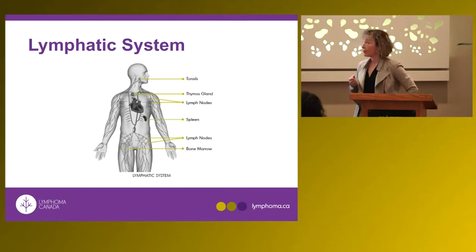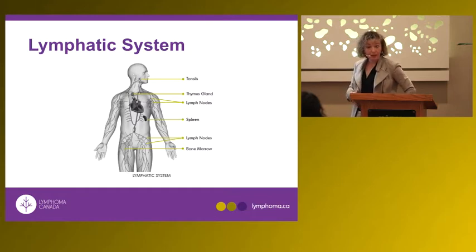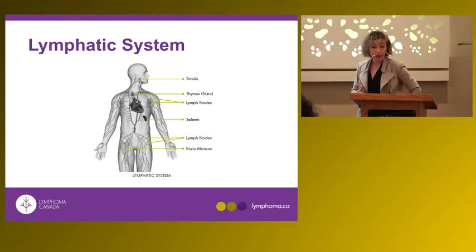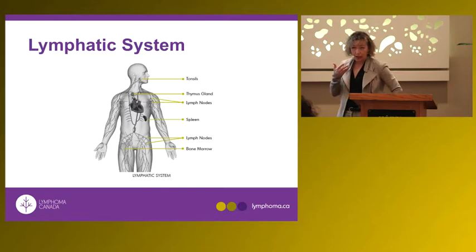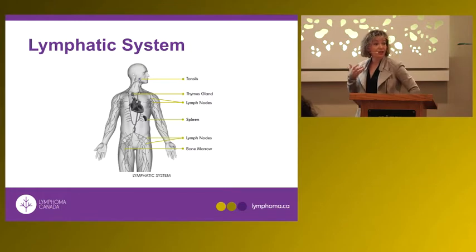When lymph nodes become enlarged in people who have leukemia or lymphoma, they can be palpable when we examine the patient. In the chest, it can manifest as a cough, shortness of breath, or liquid accumulation in the lung. In the abdomen, enlarged lymph nodes can start pressing against organs, so patients can present with abdominal pain.